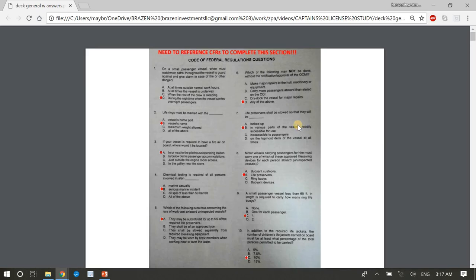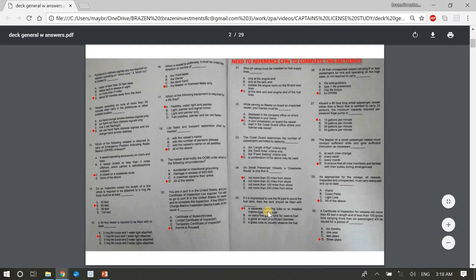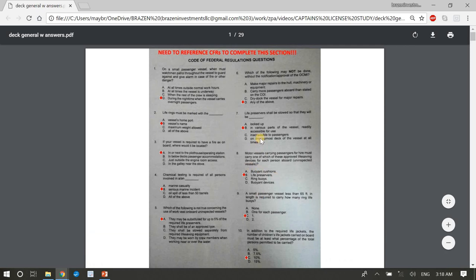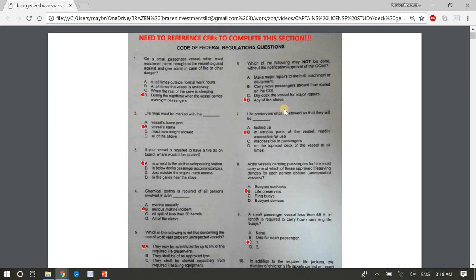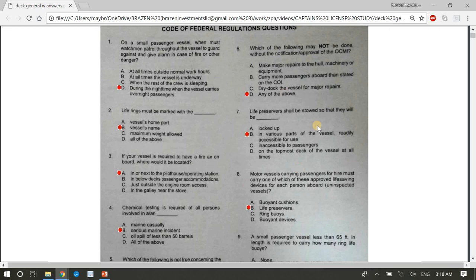Question 5: Which of the following is not true concerning the use of work vests on board uninspected vessels? Answer A: they may be substituted for up to five percent of the required life preservers. The key word is 'work vest' — look it up in the CFR under uninspected vessels. There's a difference between inspected and uninspected vessels, and documented versus undocumented vessels. This section is about knowing how to look up keywords and laws.